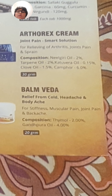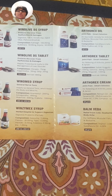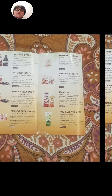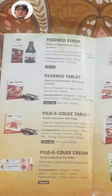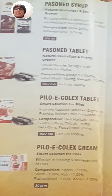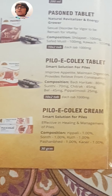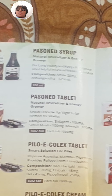Balm Veda provides relief from cold. Next we have Patient Syrup, a natural reservation and energy grower, and Patient Tablet — both are the same natural energy formula. You can pause the video and read the full details.